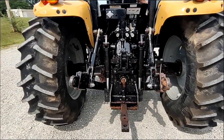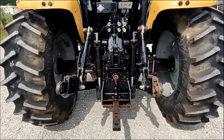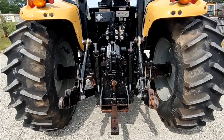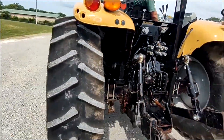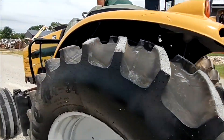There's your three-point hitch. PTO. That stuff all works like it should. Brand new rear tires.